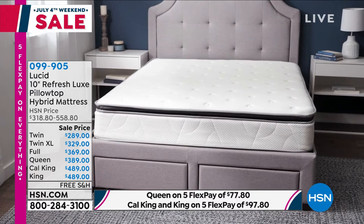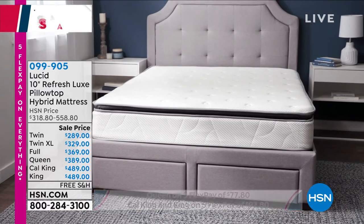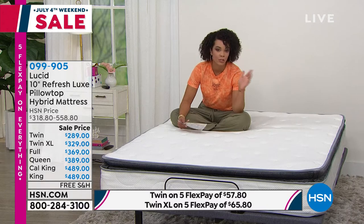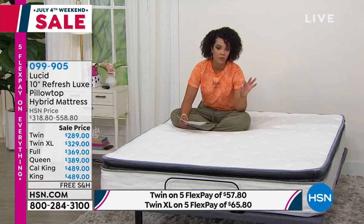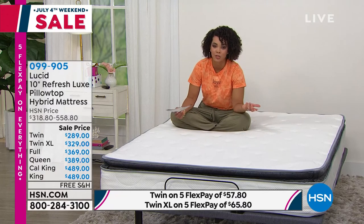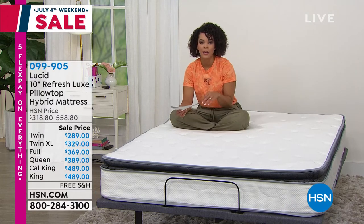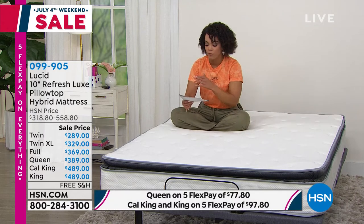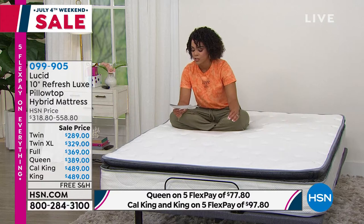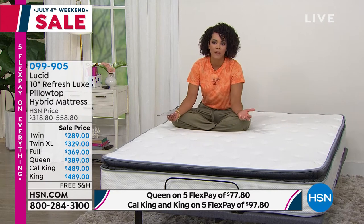Full and Queen have been popular — that's what many of you are picking up on. Now, on that FlexPay, if you want the full, it's $73 and some change — interest-free payments on any debit or credit card, five months to pay it off. On the Queen, $77 and some change. If you want the California King or the regular King — they're both the same price — everything under $490 no matter what size mattress, and $97 and some change on that five flex.